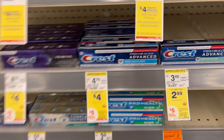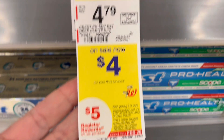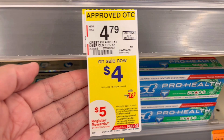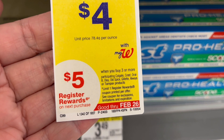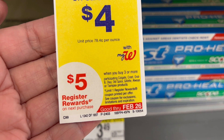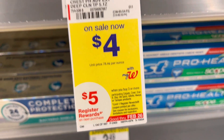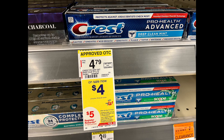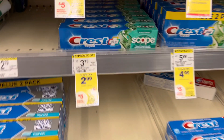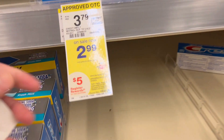Next, select Crest toothpaste priced at four dollars are included in the promotion: buy three get five dollars in store register rewards. We have digital coupons — five dollars off of three, three dollars off of two, and six dollars off of four — so just check which one is attaching. We also have another promotion on Crest toothpaste included in the 'spend ten dollars get five dollars in register rewards.'